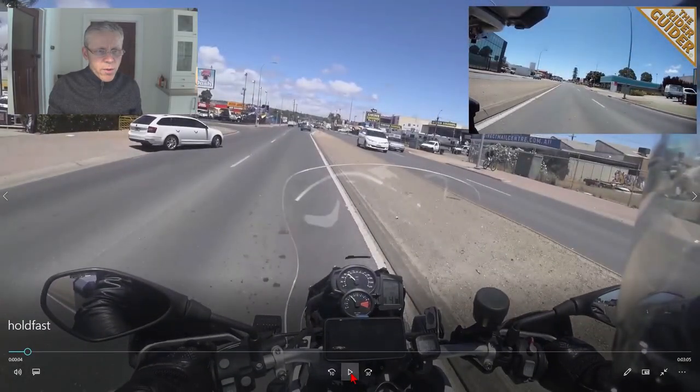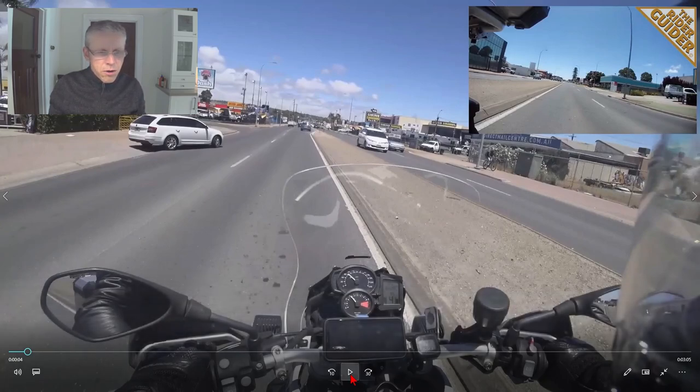Away we go. Note this white station wagon estate car — it's a Skoda. He was carefully watching me and going very steady, which gave me a clue he was probably going to drop in right behind me, and sure enough he did.